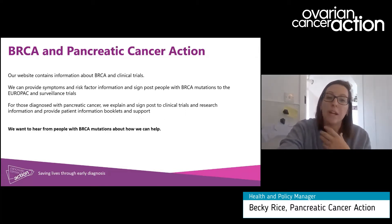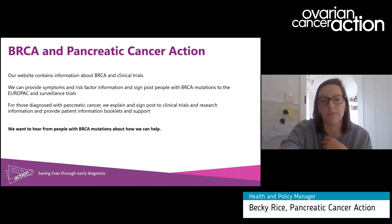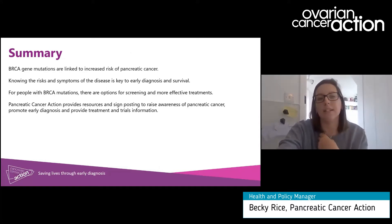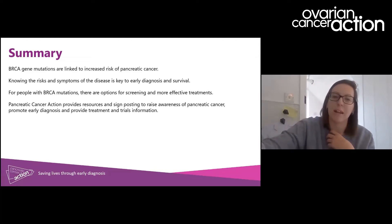In terms of what we do at Pancreatic Cancer Action, our website contains information about BRCA and clinical trials, and we can provide symptoms and risk factor information. We think it's really important to signpost anyone with BRCA mutations to Europac or other potential surveillance trials, and for those diagnosed with pancreatic cancer we have a large section on our website dedicated to research and clinical trials. We also provide specific patient information booklets and support, and we would like to hear more from people with BRCA mutations about the support we can provide. Even though the statistics for pancreatic cancer can appear quite bleak, BRCA gene mutations can lead to early diagnosis and further treatment options.